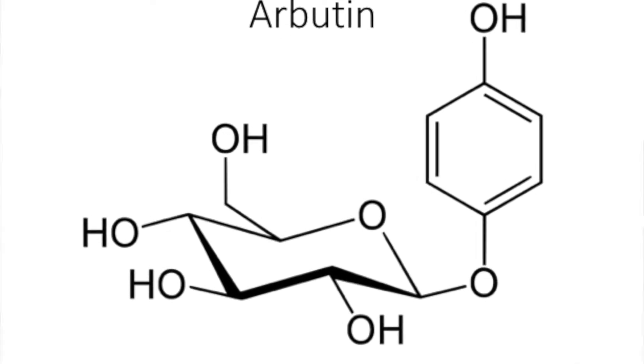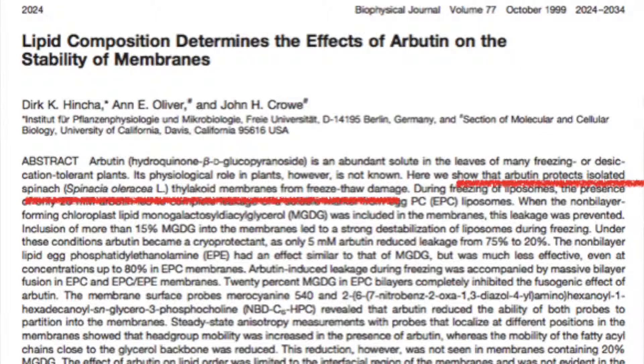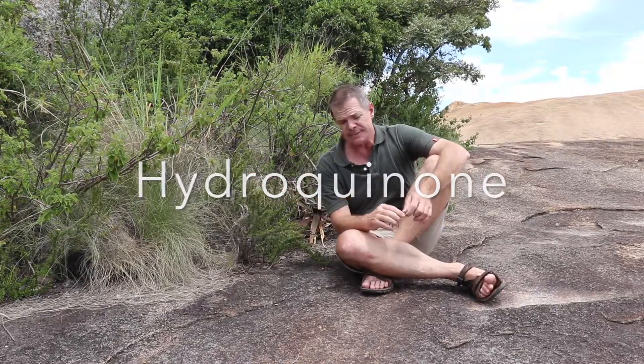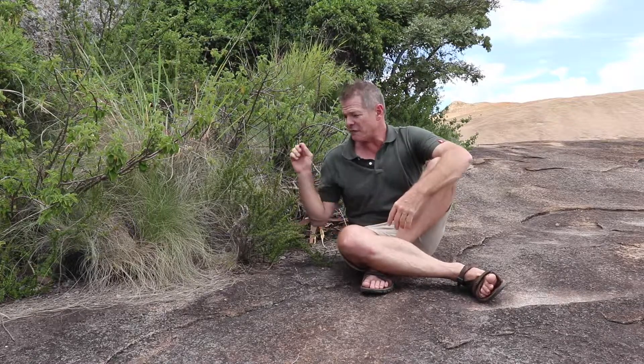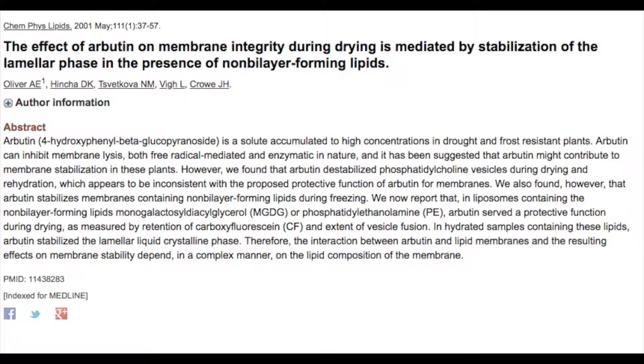The fact that arbutin is found in this plant in significant quantities suggests it plays a role in protecting it during desiccation. Arbutin is found in a number of other plants, and very often in plants that undergo severe stress, such as plants growing in extreme arctic conditions. It is a source of hydroquinone, and what it does is inhibit peroxidation of the unsaturated lipids — that peroxidation being what would cause damage within the cell during desiccation. The presence of arbutin and its inhibition of that process plays a very significant role in protecting the integrity of the cells.